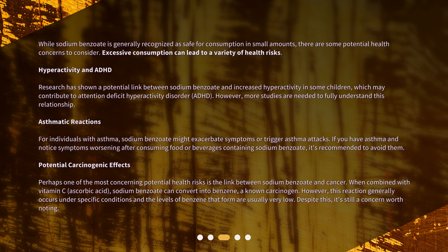Perhaps one of the most concerning potential health risks is the link between sodium benzoate and cancer. When combined with vitamin C (ascorbic acid), sodium benzoate can convert into benzene, a known carcinogen. However, this reaction generally occurs under specific conditions and the levels of benzene that form are usually very low. Despite this, it's still a concern worth noting.